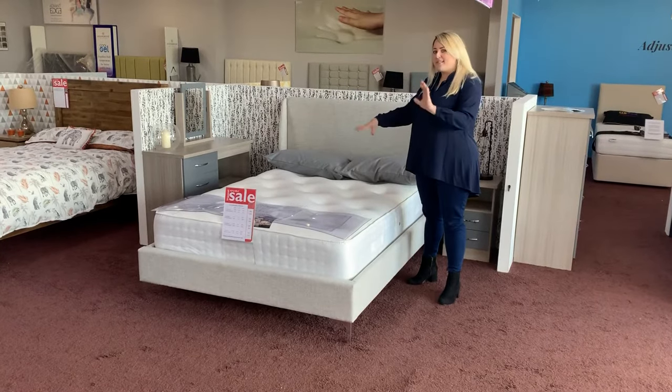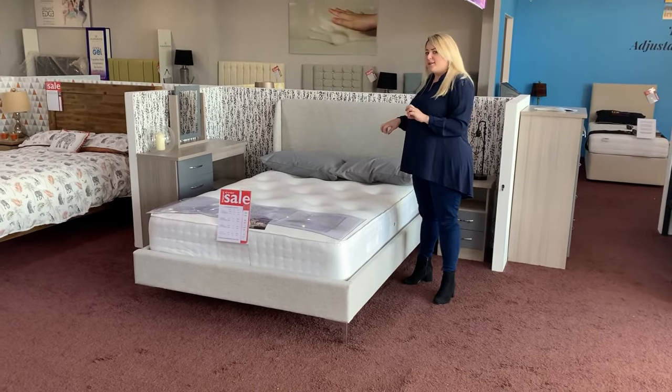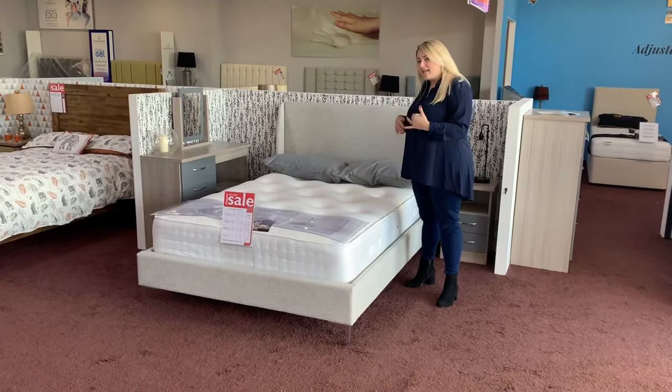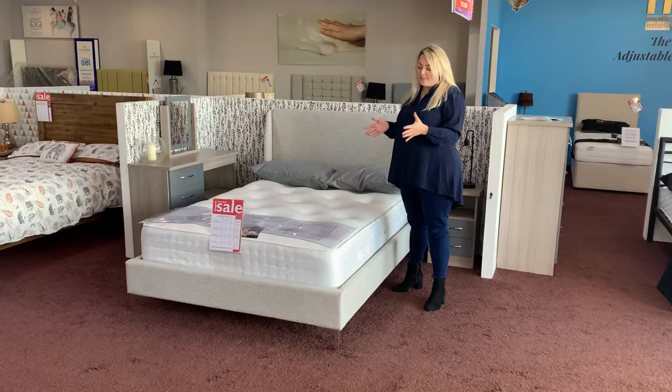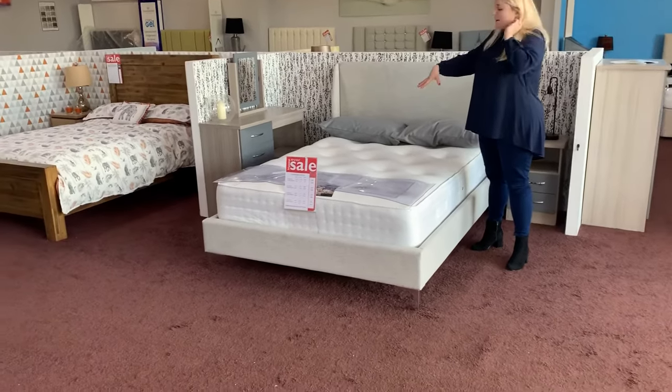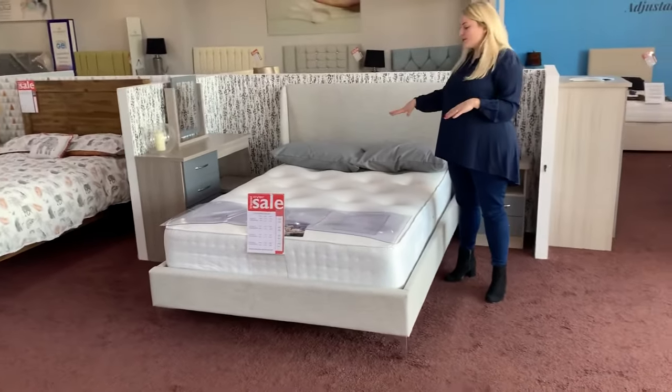Hi everybody, today we wanted to show you another mattress that's part of our pay and take collection, which is available for contactless delivery. To tell you a little bit about this mattress — this is a cashmere mattress.